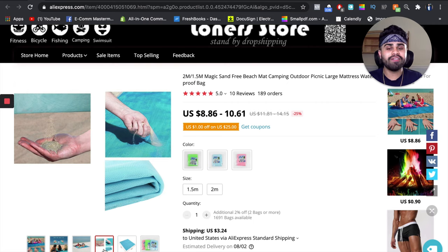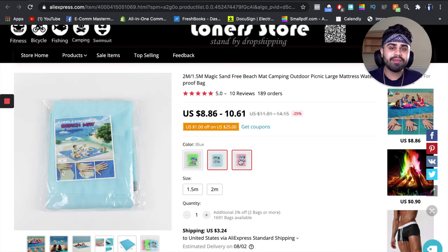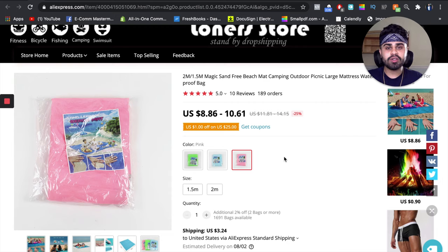This is a problem-solving and convenience product. The good thing is that it comes in two different sizes — 1.5 meters or 2 meters — which you can easily convert into feet and inches if you're specifically targeting only the US. It also comes in different colors such as green, blue, and pink. It's a super seasonal and trending product which has a lot of features to go viral on Instagram and Facebook marketing, and it has some great profit margins too.